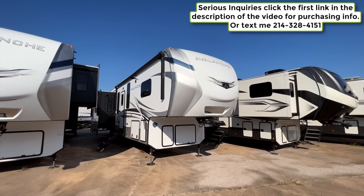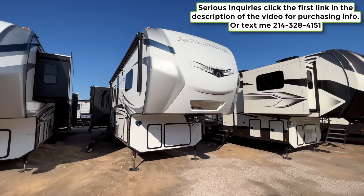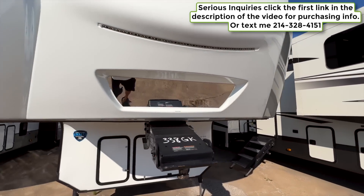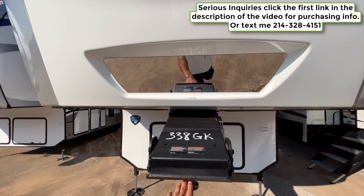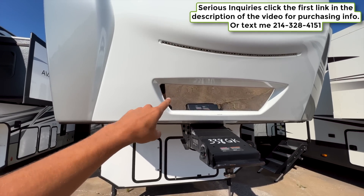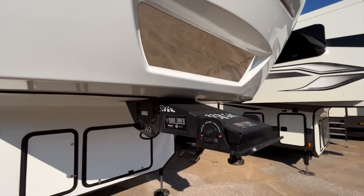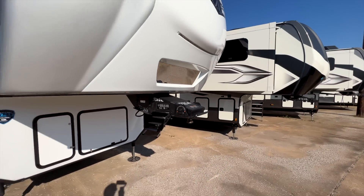Starting to walk around the outside — you've got the big Hitch Vision plate up here, which lets you look through your rearview mirror to see how the hitch is lining up with the pin box. That's a patented Keystone technology. You also have LED docking light strips and a rotating Road Armor pin box.